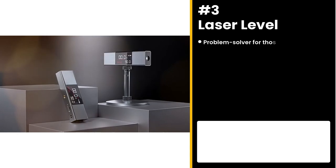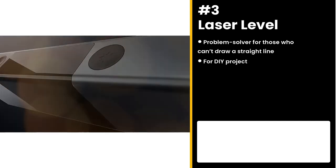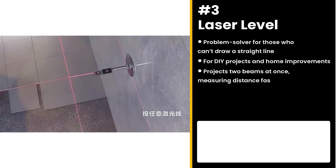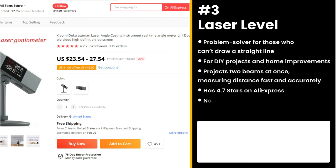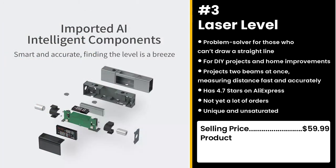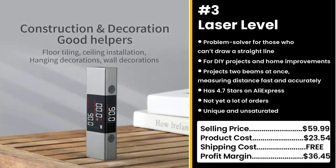If you can't draw a straight line to save your life, then this product will solve your problem: the Laser Level. It's a great alignment and leveling tool for DIY projects and home improvements. It projects two beams at once, measuring distance fast and accurately. It has 4.7 stars on AliExpress and not yet a lot of orders. This product is unique and unsaturated, so you can take advantage. You could sell this for $59.99 while the product costs only $23.54. Shipping is free, so you're looking at an excellent profit margin of $36.45.